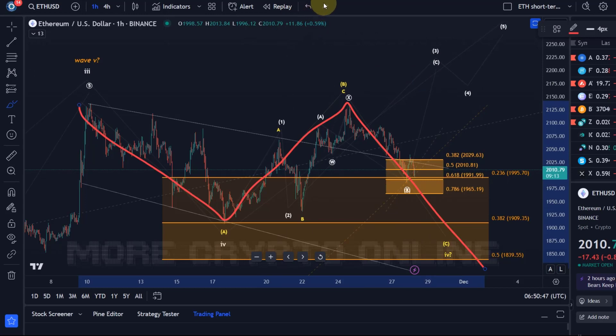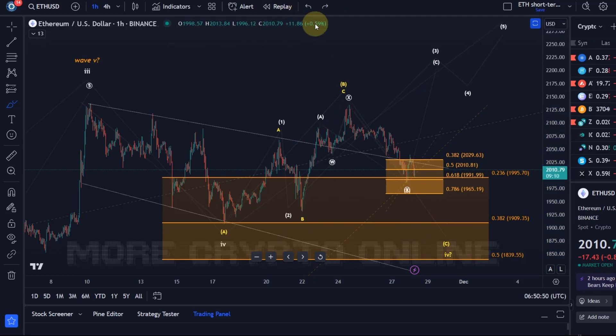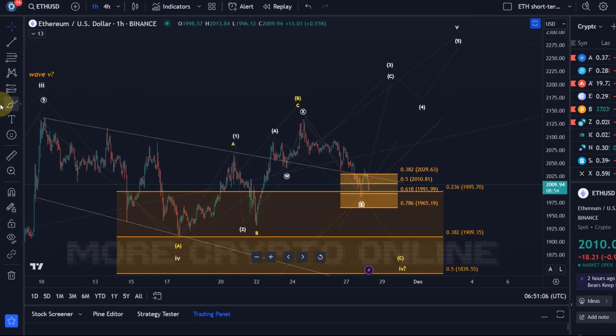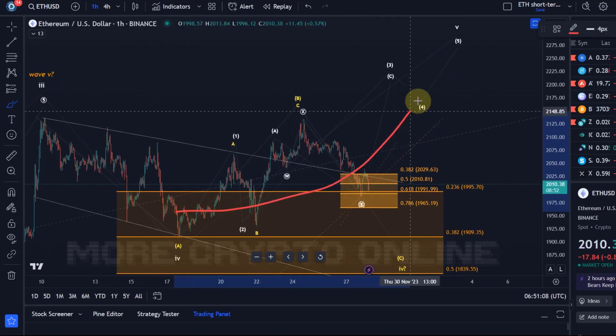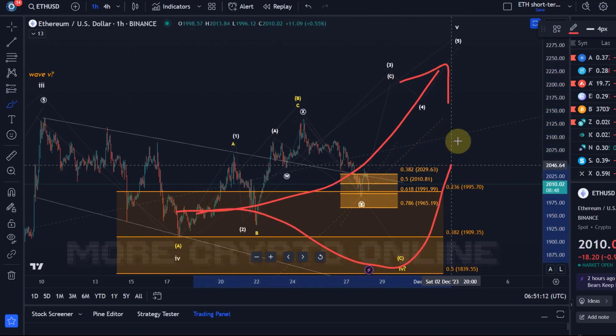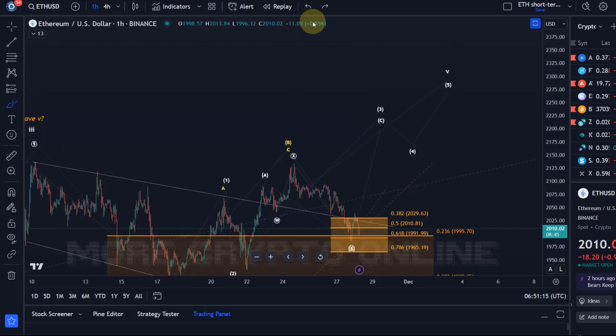I would only make the yellow wave count my primary scenario with a break below $1,965 — the chart would need to give me evidence for that. It's a very ambiguous structure; both wave counts are certainly possible. The idea is still that we get one more extension higher in wave five. The question is just how we get there: do we take the direct pathway, or do we go up, pull down a little, and then up?